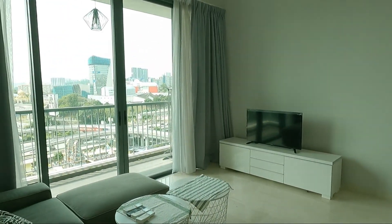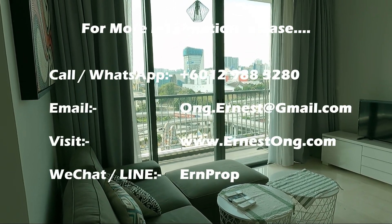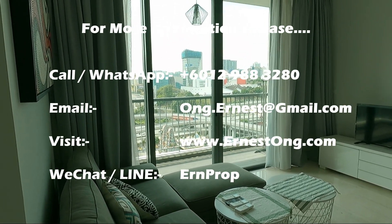Now if you need to know more information about this unit, please get in touch with me at the information given below in this video. Thank you very much.